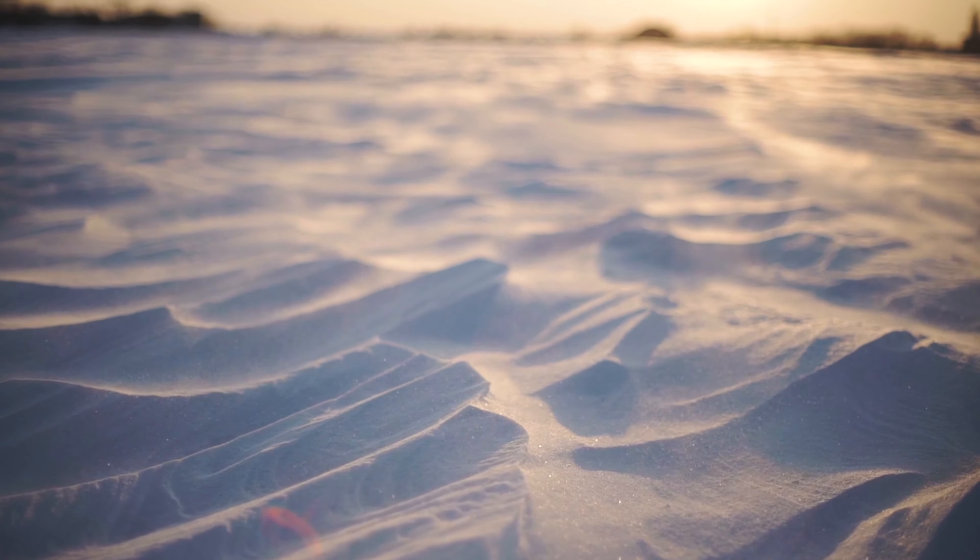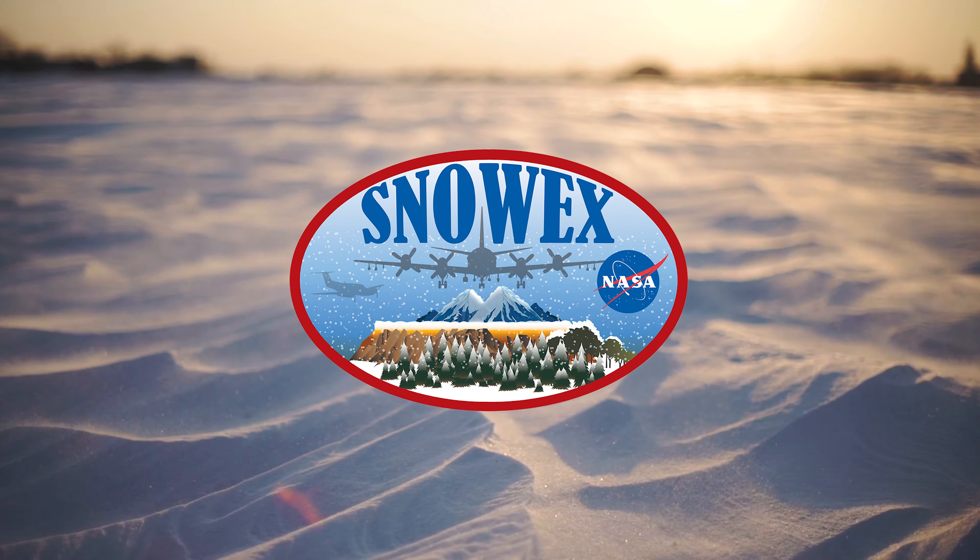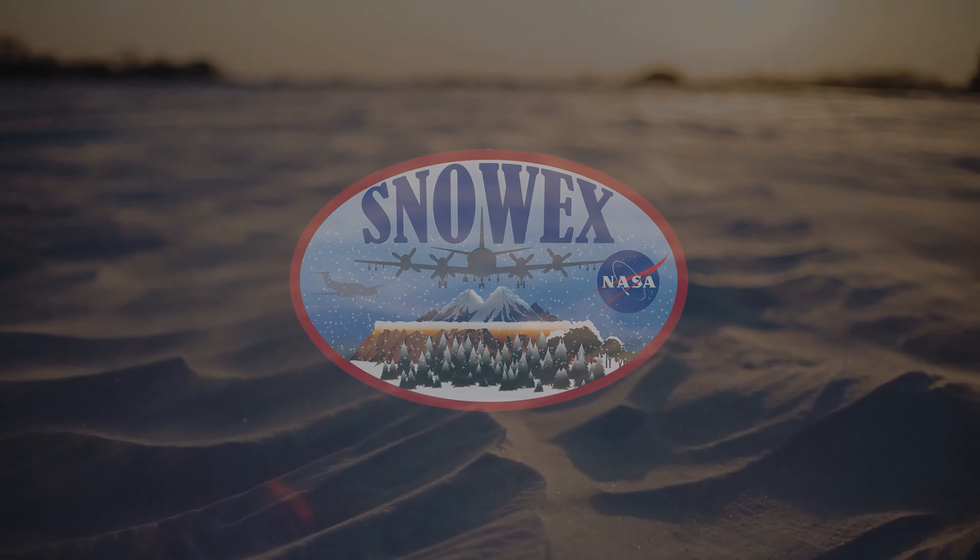Hi everyone, my name is Kate and I am here as part of the NASA SnowX 2023 field campaign. SnowX is an effort that has brought together snow scientists from around the world to use various instruments to measure snow. The ultimate goal of SnowX is to measure snow, specifically snow water equivalent — or the amount of water in the snow — from space, around the world.